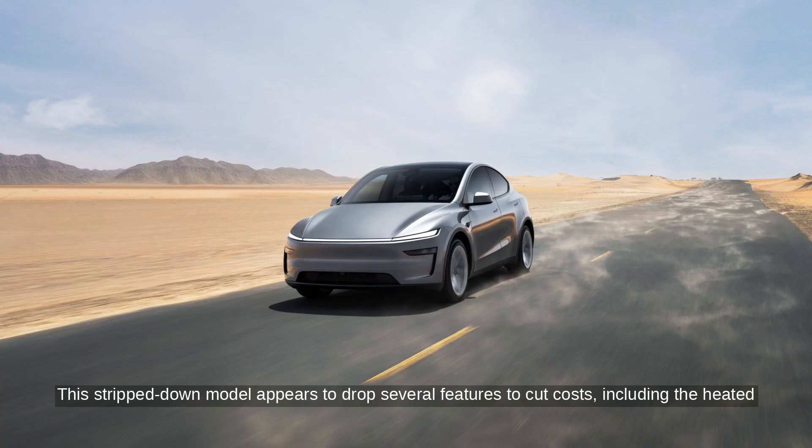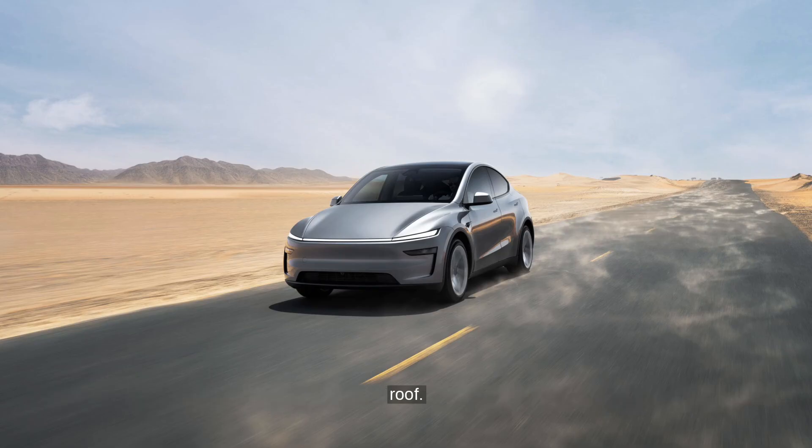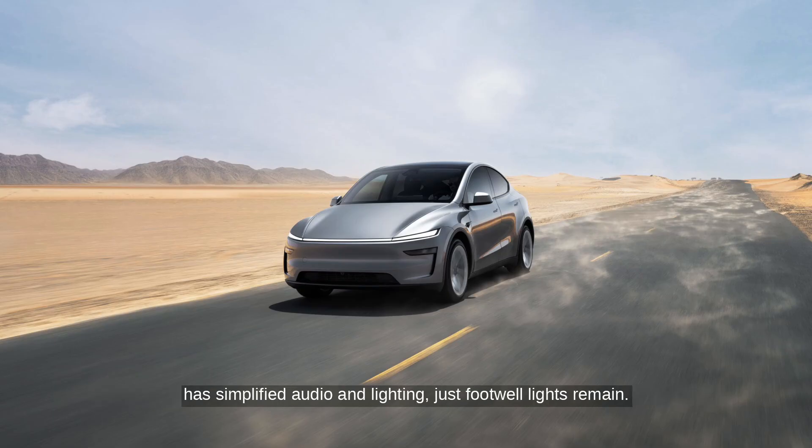This stripped-down model appears to drop several features to cut costs, including the heated rear view camera, power folding mirrors, multi-directional power seats, and even the panoramic glass roof. The E41 also swaps out high-end materials for basics like a fiberglass headliner and has simplified audio and lighting — just footwell lights remain.